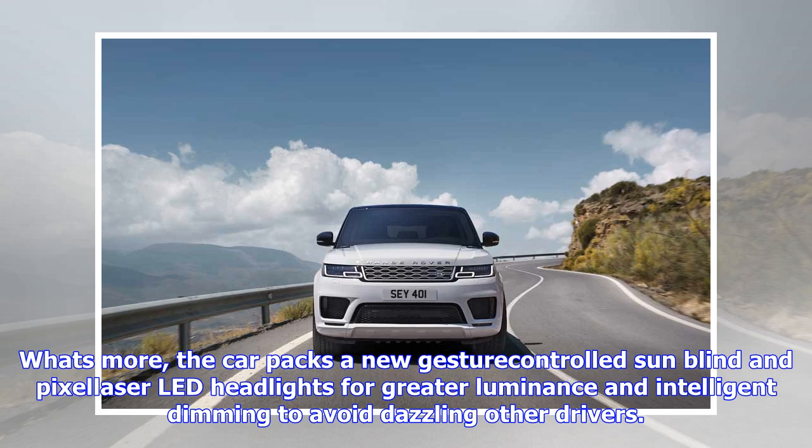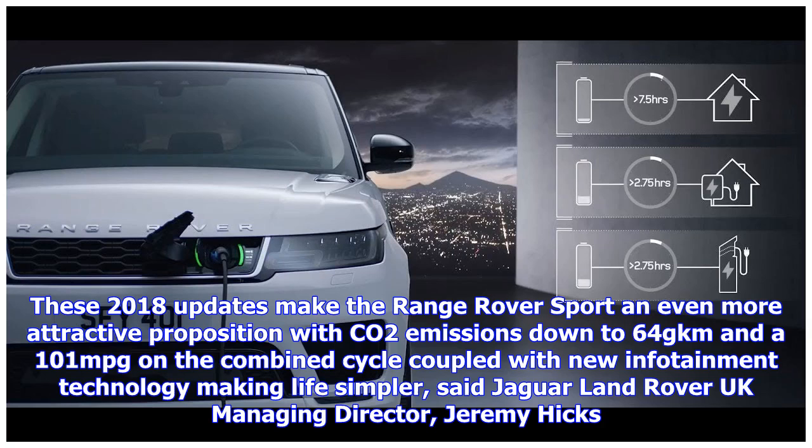Land Rover drivers can switch between the default parallel hybrid mode, which combines petrol and electric drive, and EV mode, where the car runs solely on electric power for quieter, zero-emission journeys.